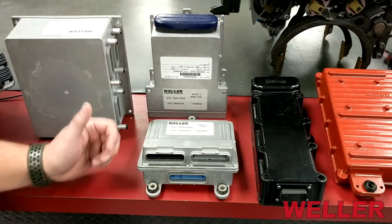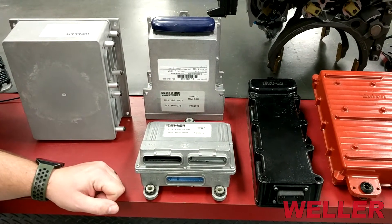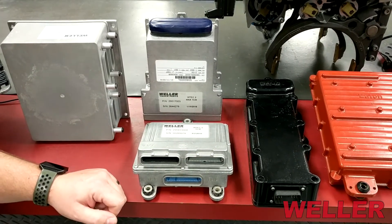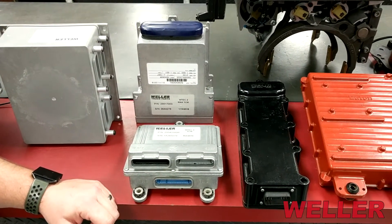Here we have the Allison WTEC 2 and WTEC 3 TCM. This is also a product that we remanufacture here at Weller. We are able to ship these out the same day as the order is placed generally, and they are programmed to your CIN so they are ready to go when you receive the product.